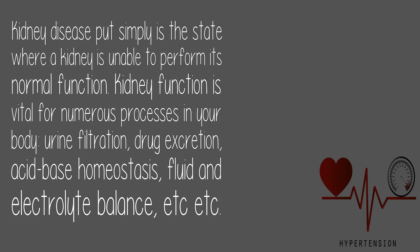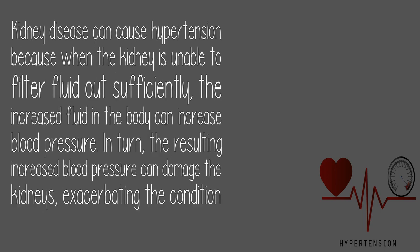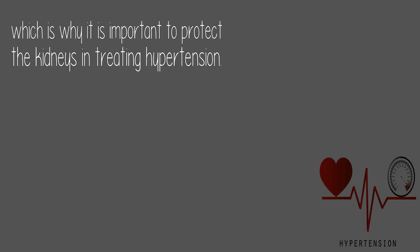acid-base homeostasis, fluid and electrolyte balance, and more. Kidney disease can cause hypertension because when the kidney is unable to filter fluid out sufficiently, the increased fluid in the body can increase blood pressure. In turn, the resulting increased blood pressure can damage the kidneys, exacerbating the condition — which is why it is important to protect the kidneys in treating hypertension.